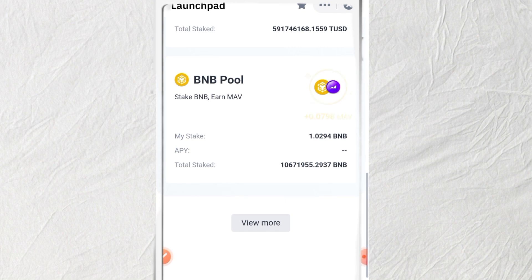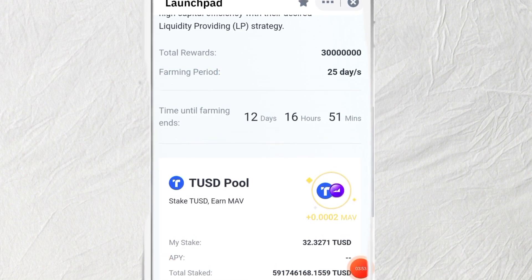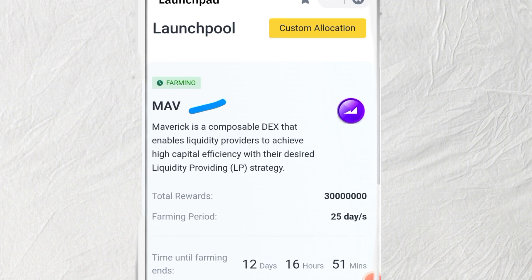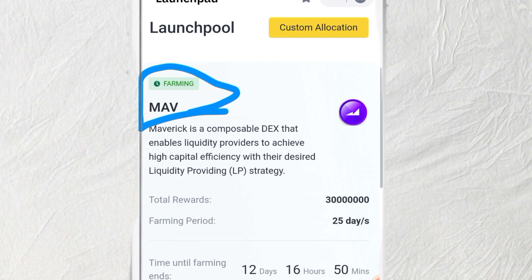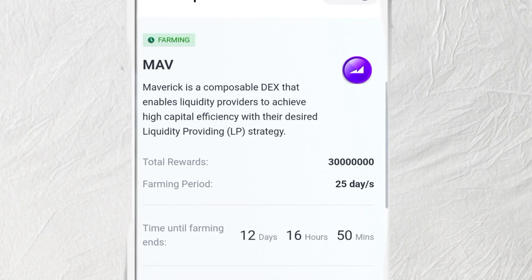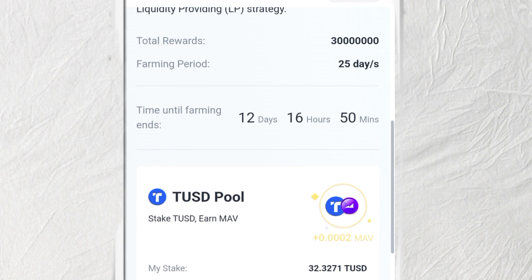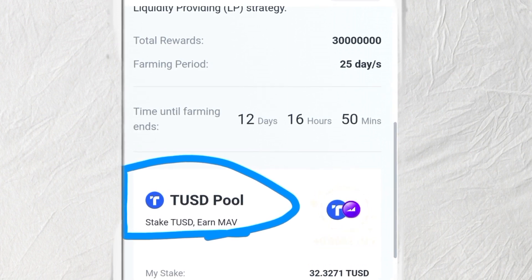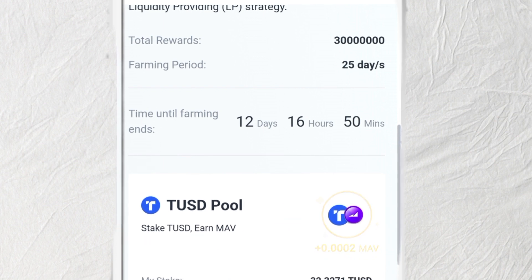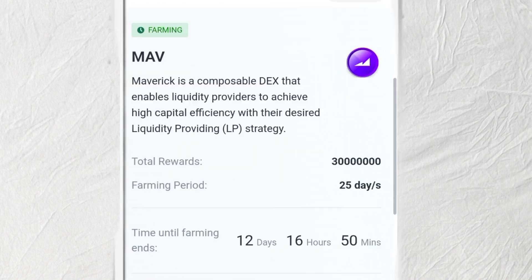Right now there is an active farming event running with 12 days to go. The cryptocurrency being given out for free is MAV — called Maverick — which enables liquidity providers to achieve high capital efficiency. There are two cryptocurrencies going on right now. Another one is TUSD, a stablecoin. When you stake TUSD, you are going to earn MAV — the token being farmed.